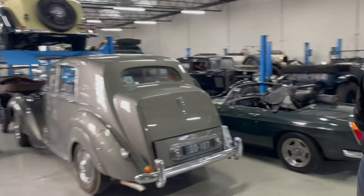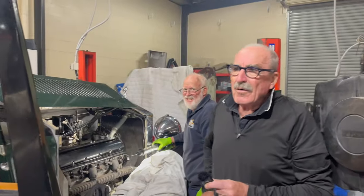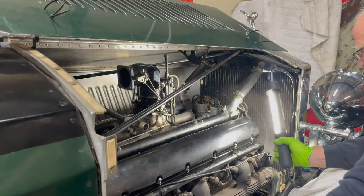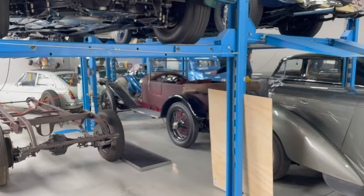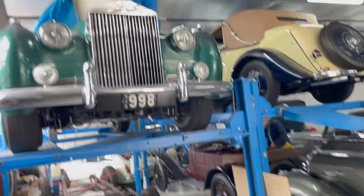Welcome to a new Dave's Workshop Tours video. I'm back at the Derby Works with Greg. Last time we were in the workshop — if you haven't seen that, click the link above for part one of this visit. This time we're next door where a number of customer cars are garaged either for storage or awaiting their turn in the workshop. Sit back and enjoy Greg's wonderful tour.